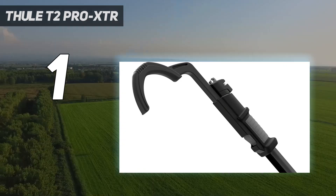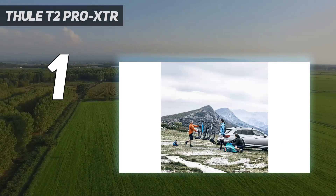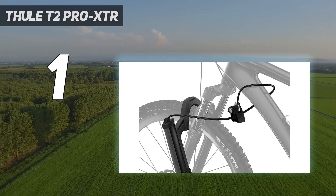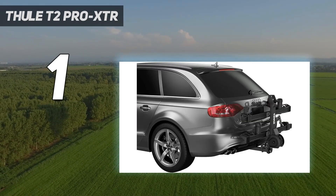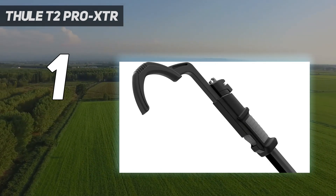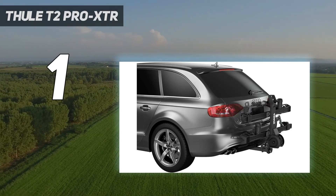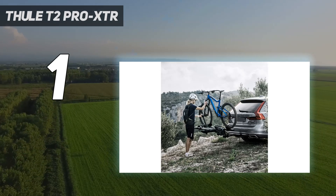We highly recommend adding the 2-bike add-on to the T2 Pro, as it is the ideal option for transporting up to 4 bikes. The T2 Pro XTR isn't cheap; it's also large and heavy, with a large storage footprint. We've previously tested the T2 Pro XT version. The T2 Pro XTR is the updated model, which is nearly identical except for two small wheels that aid in moving the rack around to store. This is one of the best hitch-mount racks you can buy, and the rack's performance and user-friendliness make it feel like a great value.